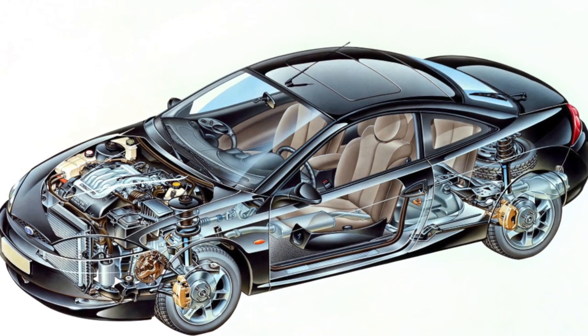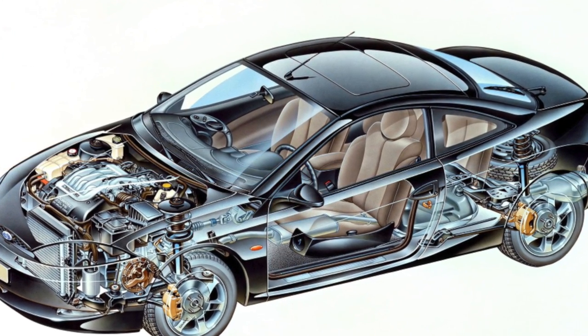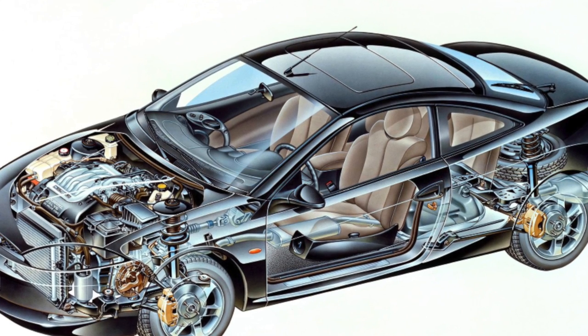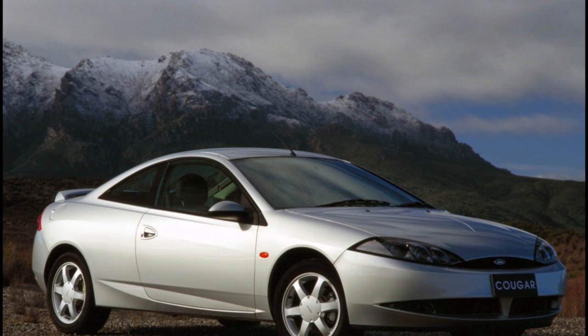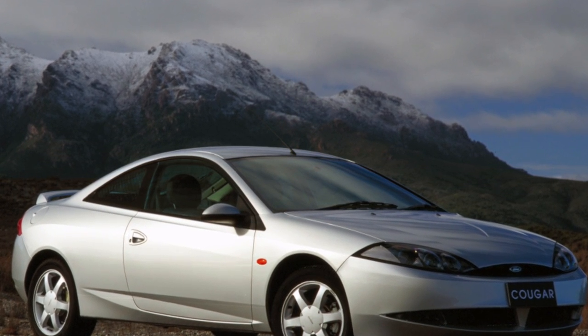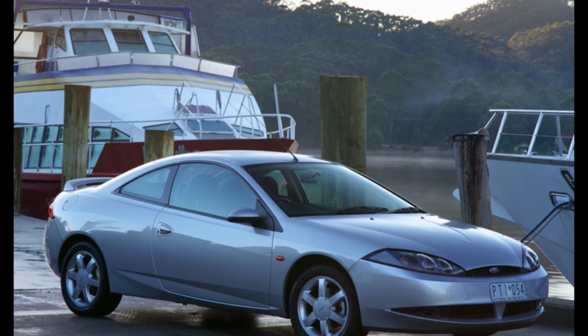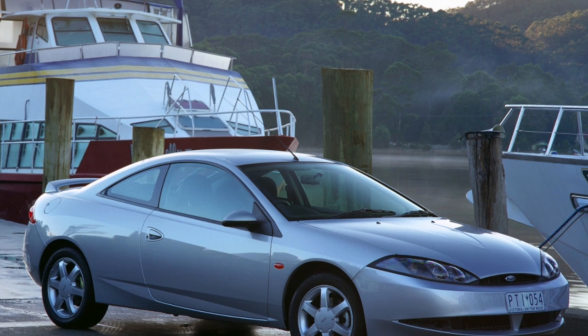The base Mondeo endowed the used Ford Cougar with a huge advantage. Despite all the dissimilarity of these two models, their chassis, engines, etc. are identical, which means there should be no problems finding replacement parts. Moreover, in many cases the purchase of spare parts from the Mondeo or its American counterpart Contour allows you to save decent money.